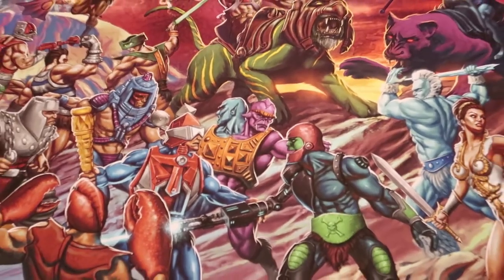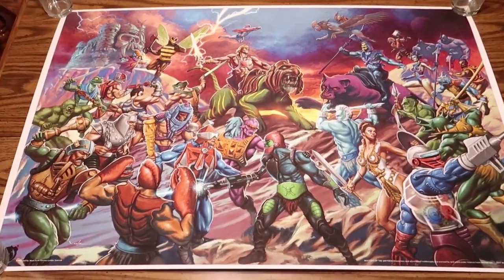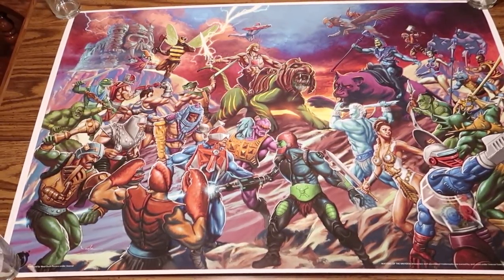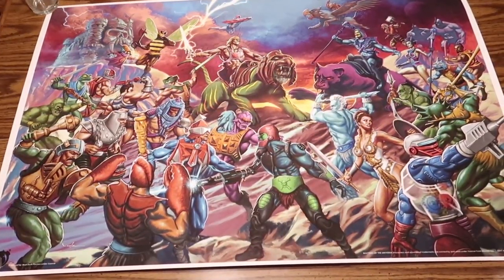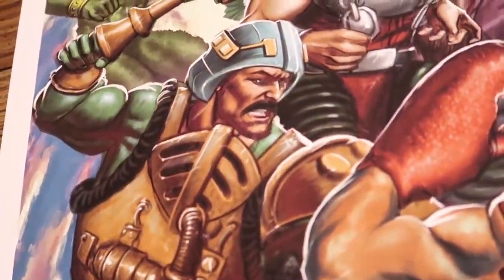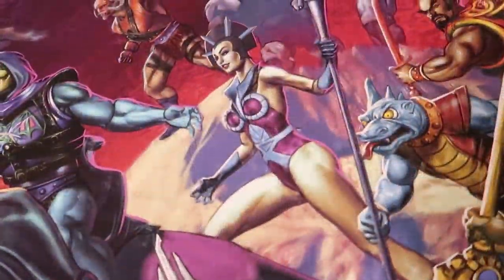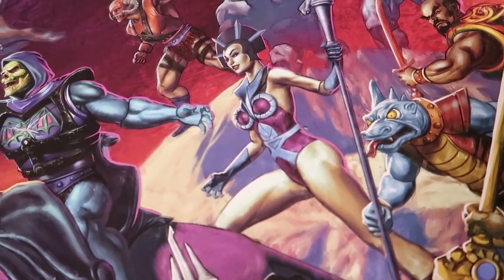And I should mention again that Mad Duck is going to be running a Masters of the Universe subscription service, allowing you to get first dibs at 12 all new, officially licensed Masters of the Universe fine art prints, as well as a 13th that is exclusive to subscription members. You can sign up all through the month of December, so check out the full details in the video description below. Massive thanks to Mad Duck Posters for sending this print along so we can get a good up-close look at it. Definitely something worth checking out if you too are a huge fan of Masters of the Universe artwork.